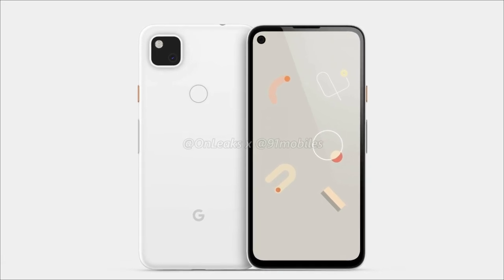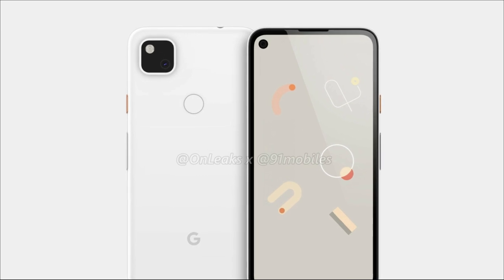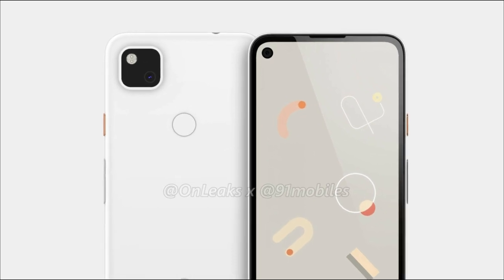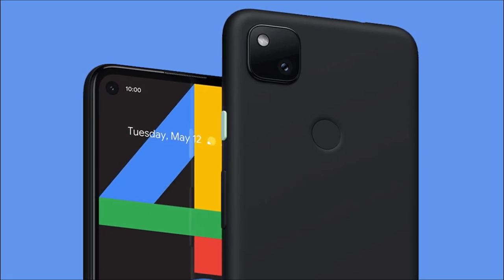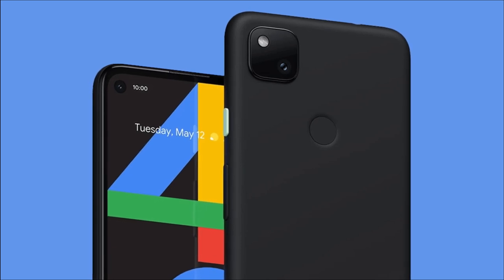Do you know when we got to know the design of Google Pixel 4a for the first time? It was in December last year. So it's been 7 months since we first got any information related to the Pixel 4a and still Google has not launched the phone. First it was going to launch at the Google IO, but since this event was cancelled, the launch of the Pixel 4a was postponed as well.